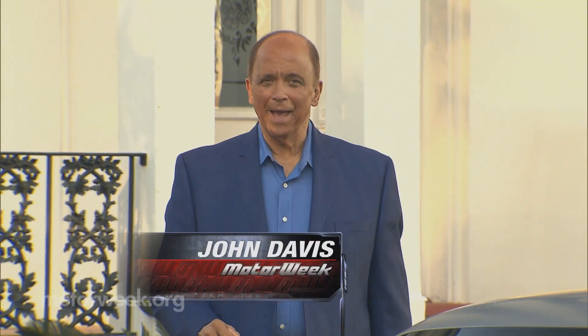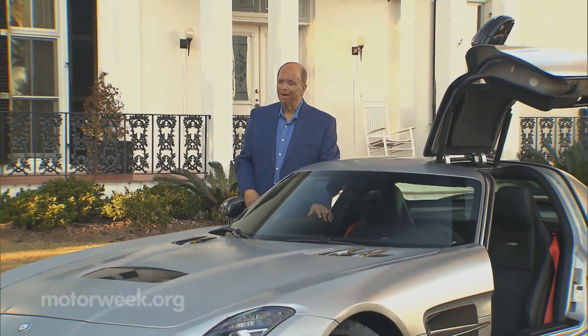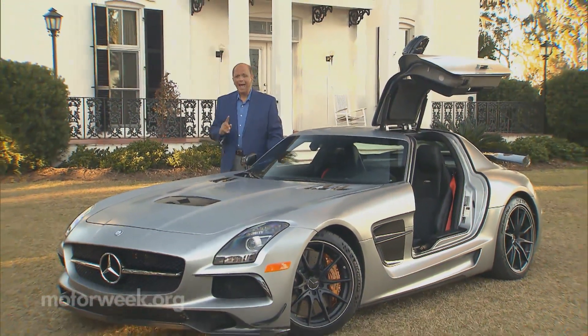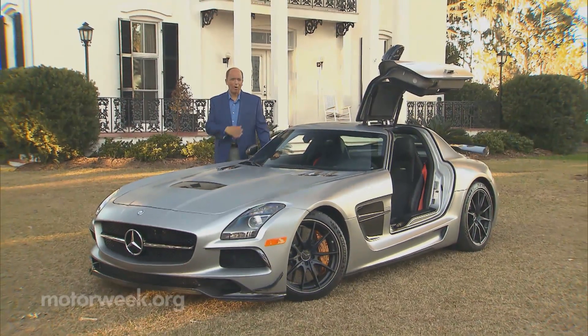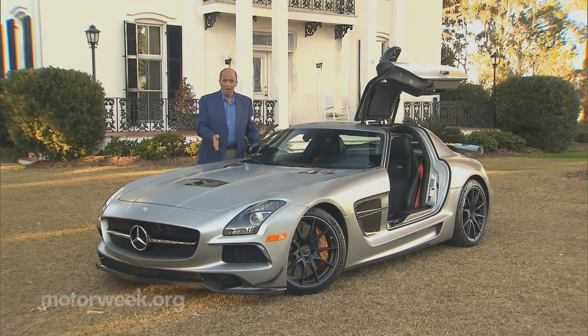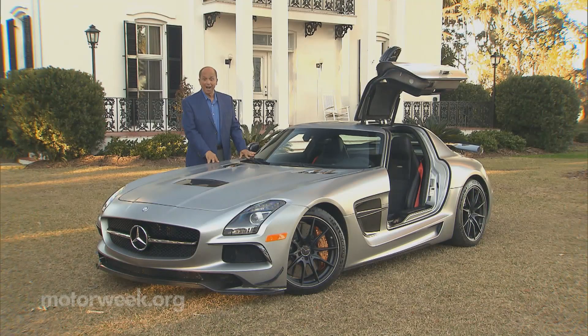If you're a fan of Mercedes-Benz, and more specifically their AMG Performance division, you know that the Black Series label denotes something truly special. Freed of having to make compromises for on-the-road comfort, AMG engineers are able to throw everything they can at a Black car in order to get it around a racetrack as fast as possible. So this SLS Black sounds like just our kind of car.